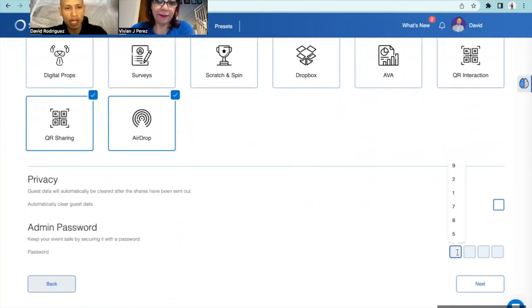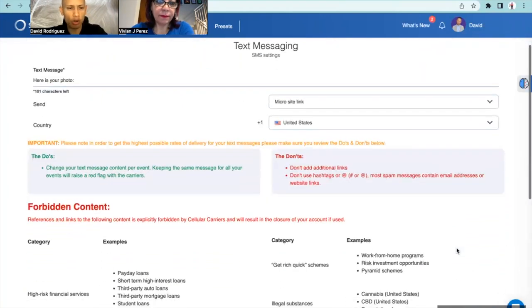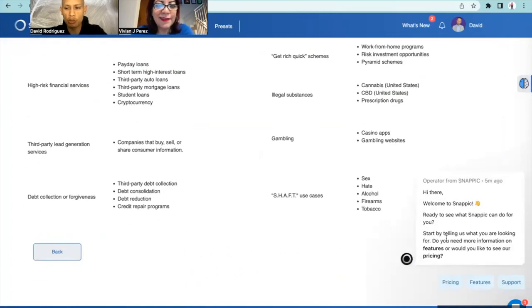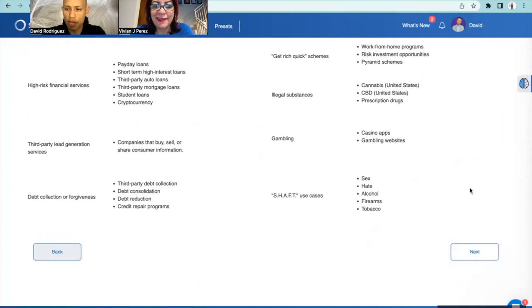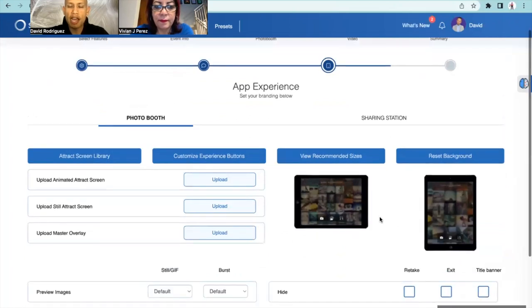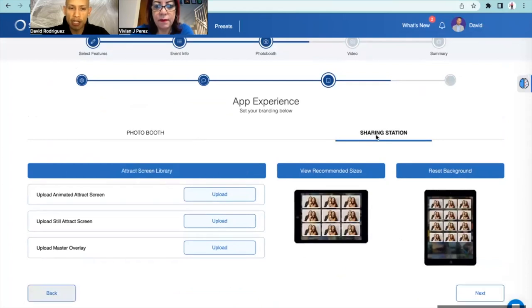For the admin password, just come up with anything you want. I'm just going to put a bunch of twos. Then hit next. This next screen has a lot of words and looks intimidating, but quite honestly none of it really truly matters - just hit next.